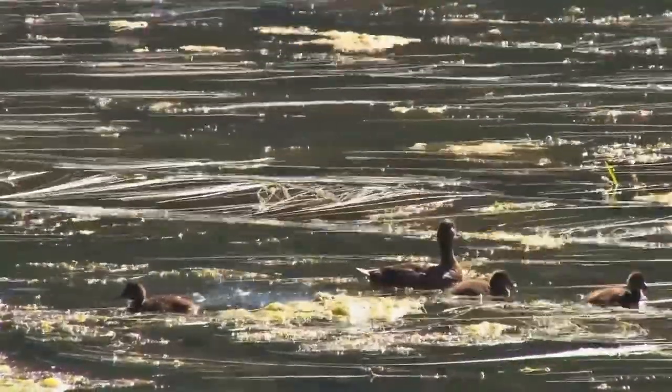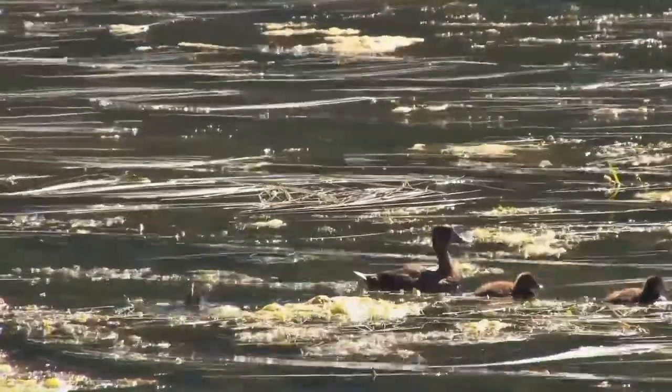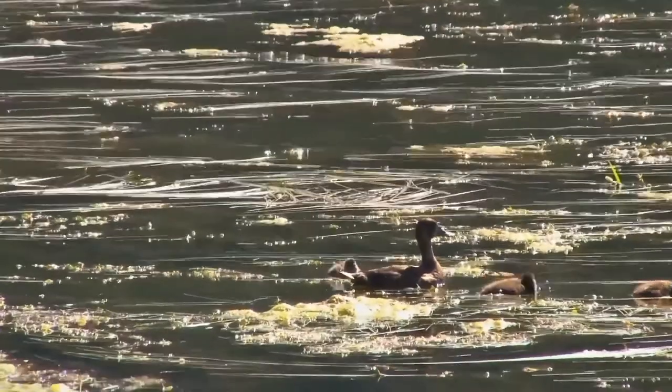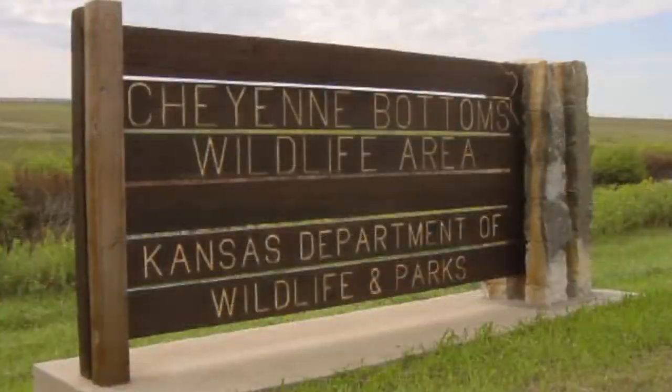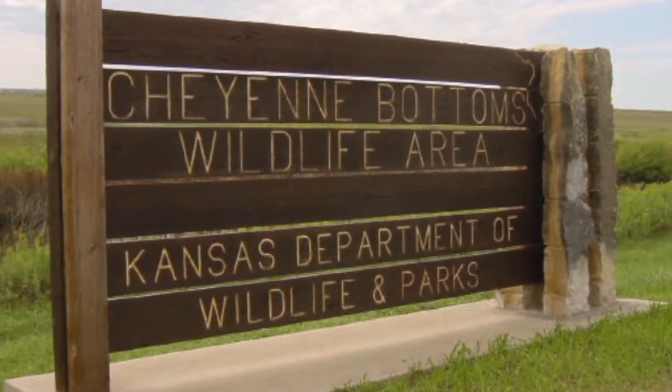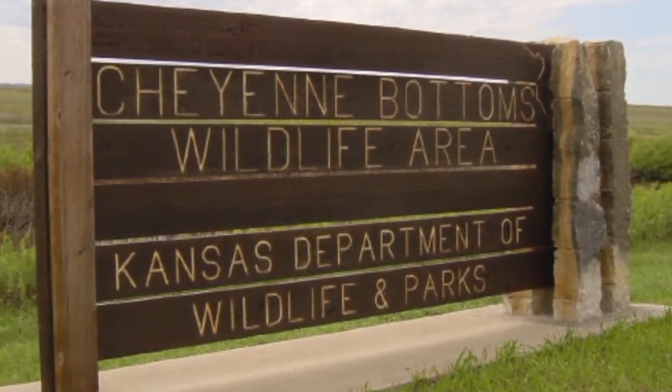In total, there were about 476 different birds that called Kansas home at some point in the year, not counting extinct species like the passenger pigeon. Cheyenne Bottoms came in second place for a single location after 126 different species were observed.